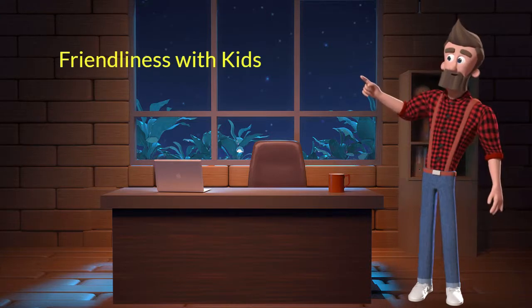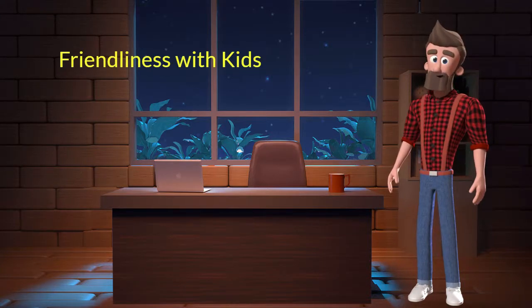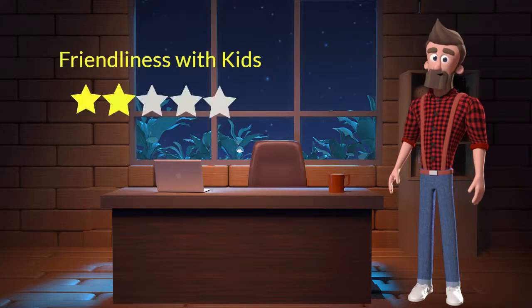Friendliness with kids: This dog breed is not very friendly with kids. I will rate it 2 out of 5 for its friendliness with kids. If you are looking for a guard dog, then you can adopt this breed.